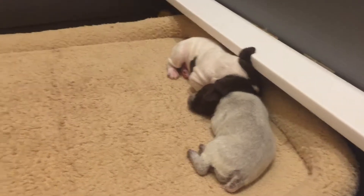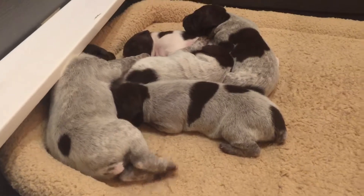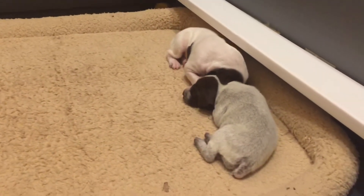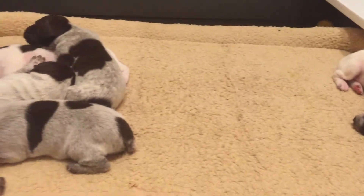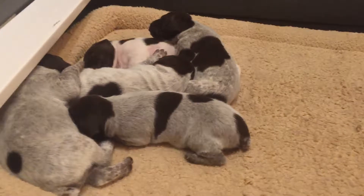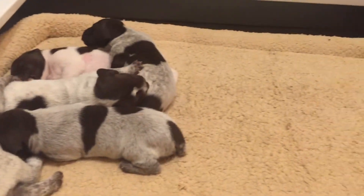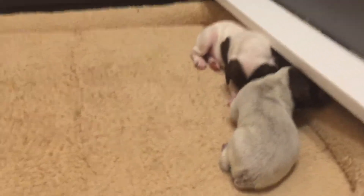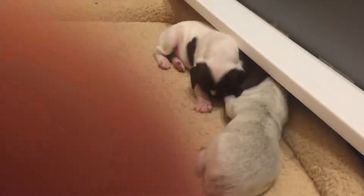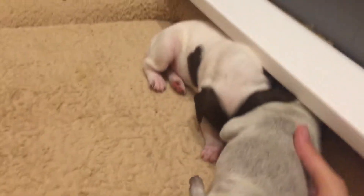So I wanted to go over who we have here — they're almost two weeks old, they will be two weeks old on Wednesday. Some of them have started to open their eyes and as you can see they are changing color really quickly. So to start off, we'll start with the smaller puppy pile.